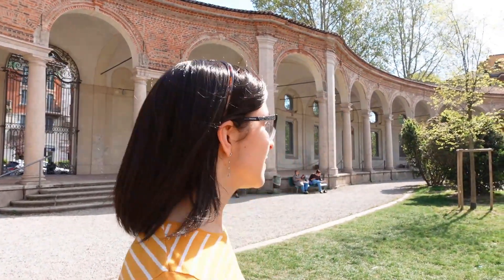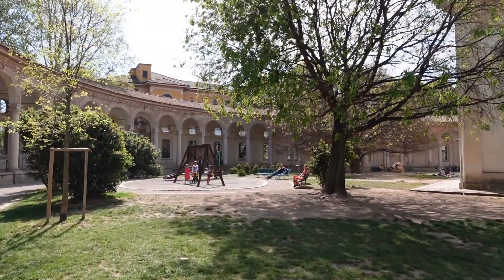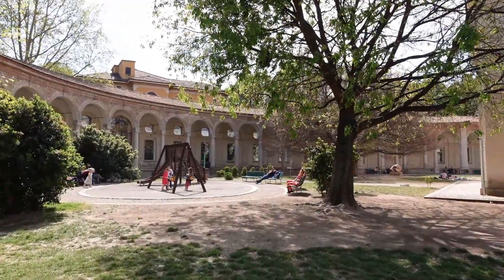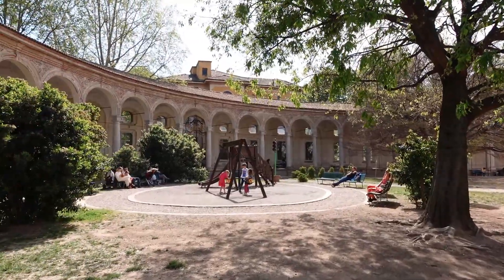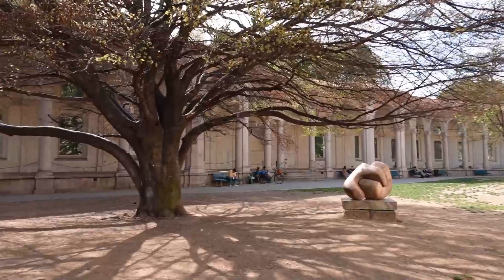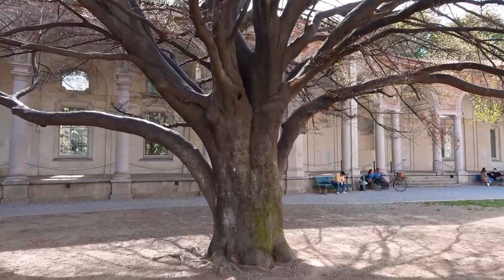I was expecting the gardens to be bigger, but actually I was expecting it to be way smaller and it's a massive park instead. Really grand, massive colonnade. There's a nice play area as well for the children. I like the little arch sculptures on the trees too — some of these trees are probably hundreds of years old.